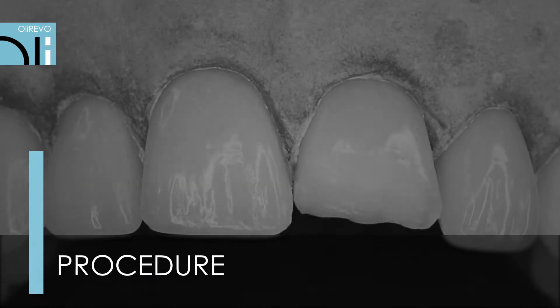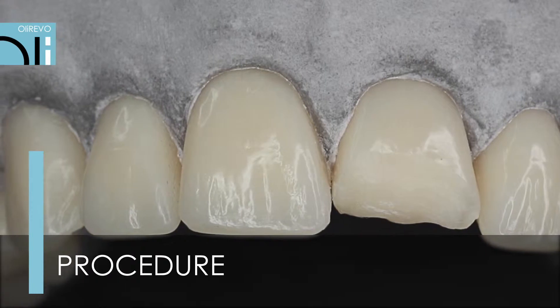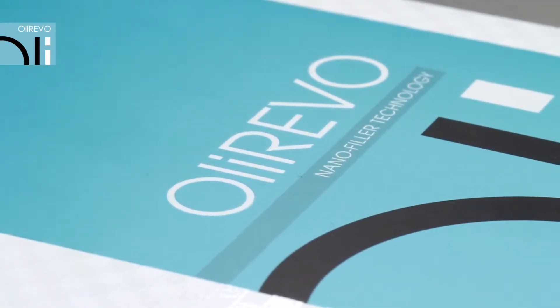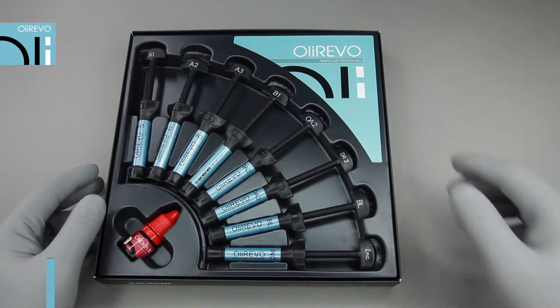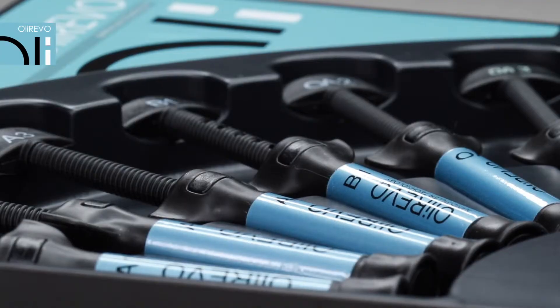Reconstruction of tooth 2-1 using OliRevo in the self-edge technique. OliRevo is available in single 4-gram syringes and in sets with a desired bonding system.